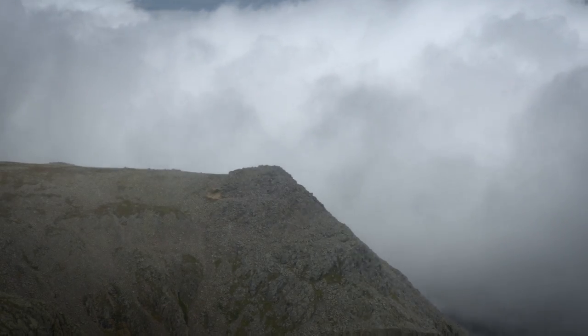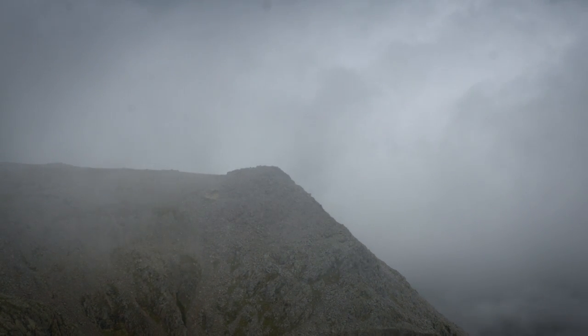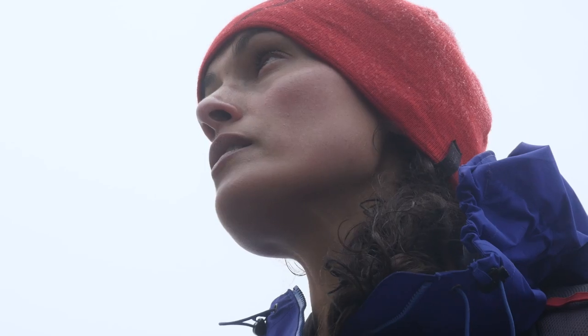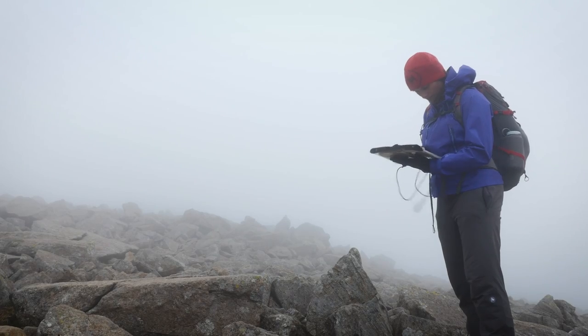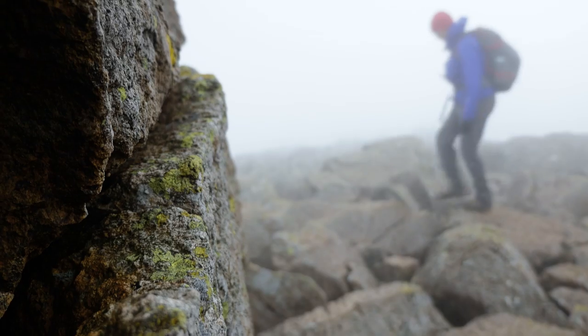Obviously the top of a mountain is only halfway, and getting back down can be tricky in bad weather. It's important to be able to use a map and compass if you're going to tackle this walk, since getting to Broad Crag and Great End from the summit of Scafell Pike is quite hard in the mist. Your navigation skills need to be good to find the right path on the plateau and then down to Grain's Gill.